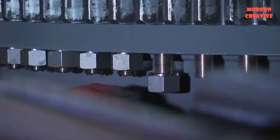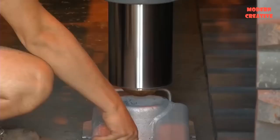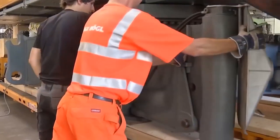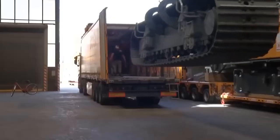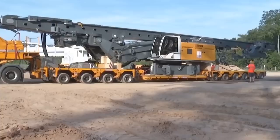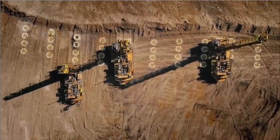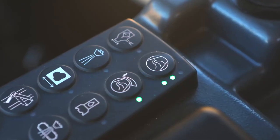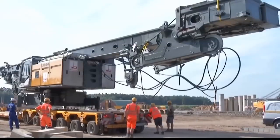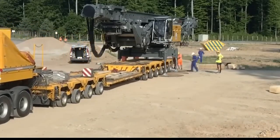Here are some additional details about rotary drill rigs. They can drill holes in a variety of rock formations, including hard rock, soft rock, and unconsolidated materials, and can reach depths of hundreds of feet. They can drill holes of different diameters depending on the drill bit used. Rotary drill rigs are typically operated by a crew of two or three people and are equipped with safety features such as rollover protection systems and fire suppression systems. They are an important part of many industries, helping build infrastructure and extract the resources that power our economy.